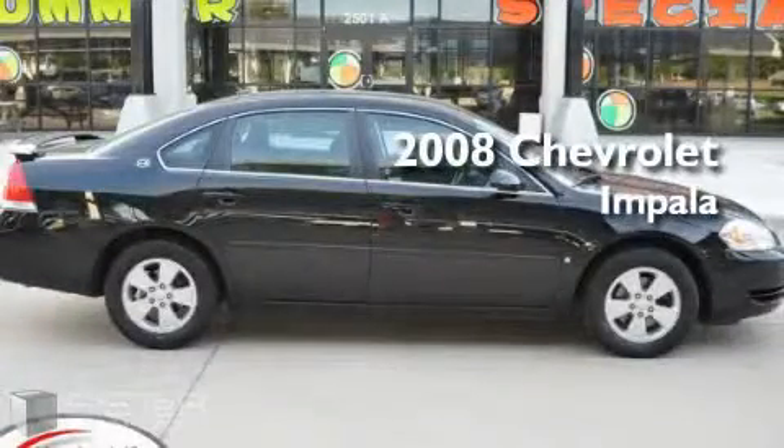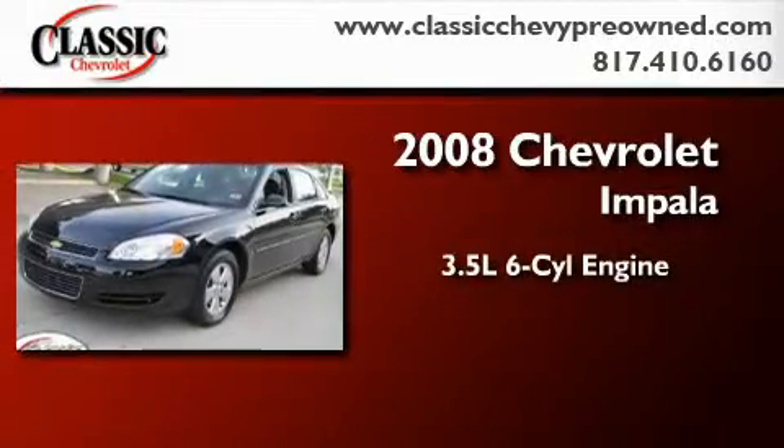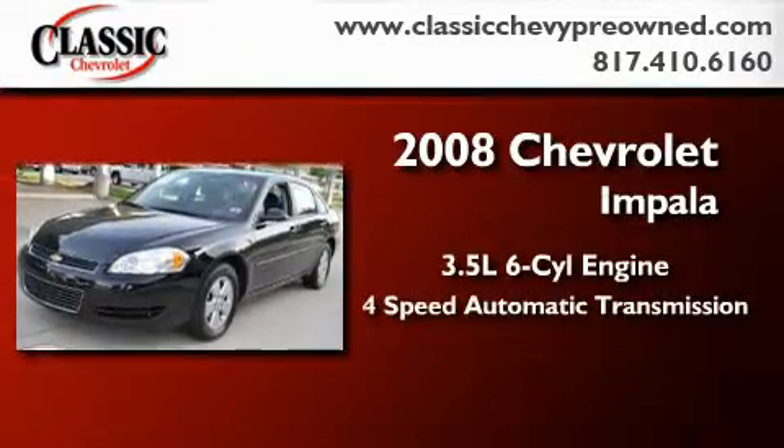This is a 2008 Chevrolet Impala. It has a 3.5 liter 6-cylinder engine and a 4-speed automatic transmission.